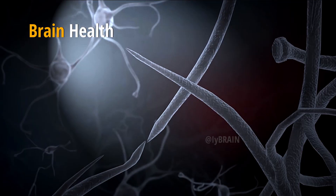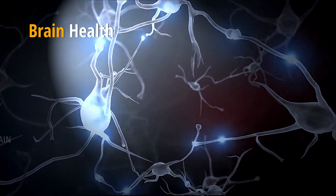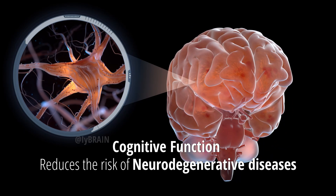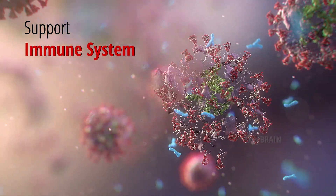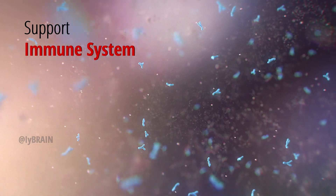Brain health: K2 has neuroprotective effects, supporting cognitive function and potentially reducing the risk of neurodegenerative diseases. Immune system support: Vitamin K2 is involved in the production of proteins that contribute to immune system function, helping the body defend against infections and diseases.